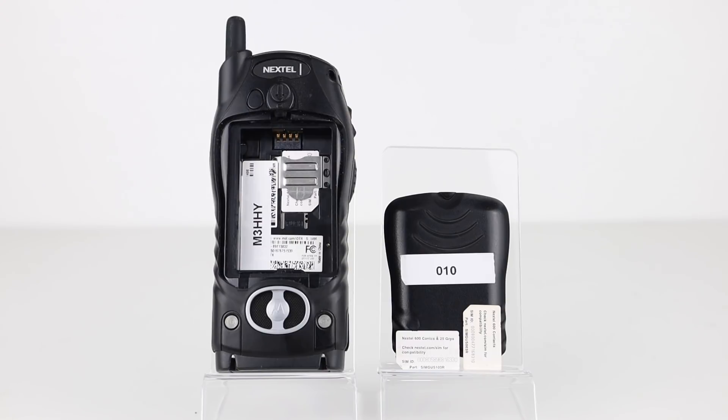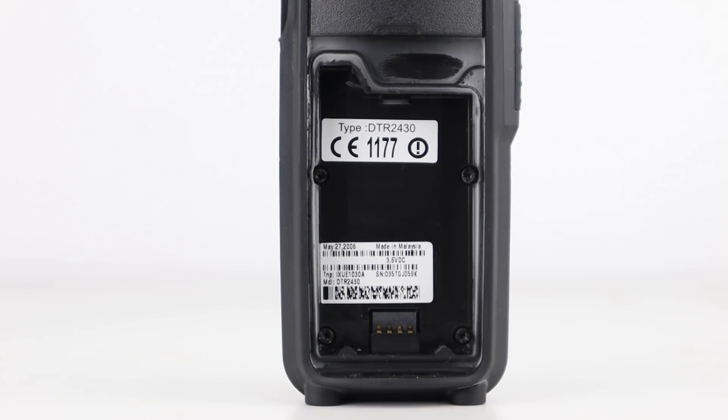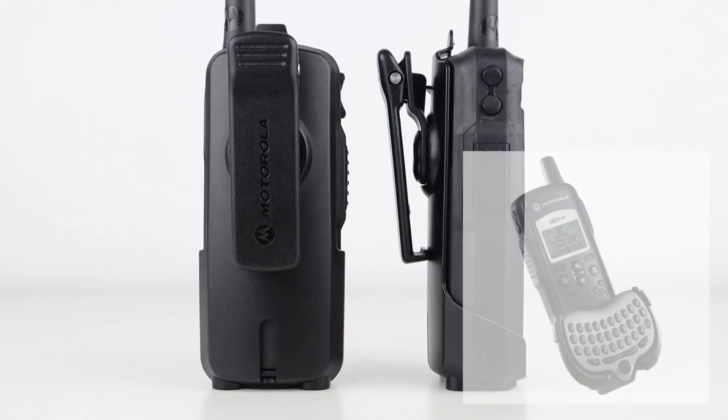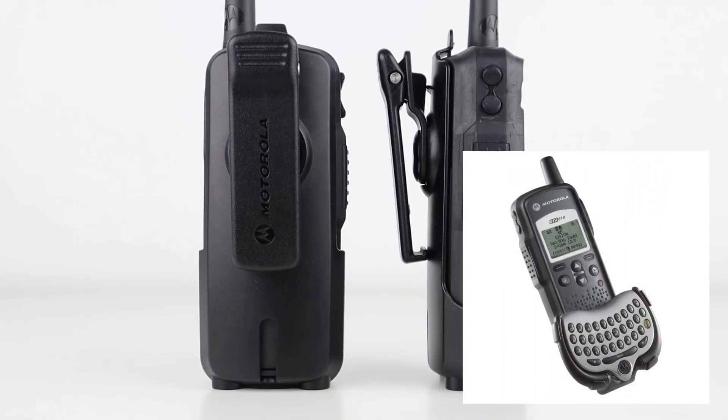One major difference is that the Motorola i355s require a SIM card for non-cellular usage, i.e. the direct talk function. But the DTR series don't require SIM cards as they don't double up as mobile phones. The radios come with drop-in charger bases and detachable holsters, and there were a number of peripherals made to suit various users. The most interesting is the mini keyboard which allows you to access options, update contacts, enter commands and can also be used for text messaging.